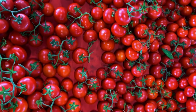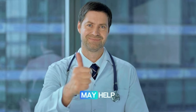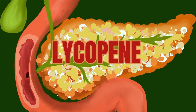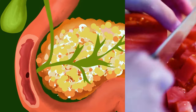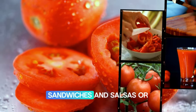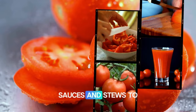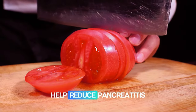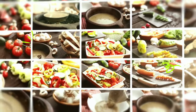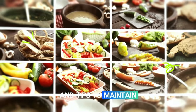Number ten: tomatoes. Tomatoes are rich in antioxidants, and since pancreatitis is an inflammatory condition, research suggests that antioxidants may help reduce inflammation. Tomatoes are rich in lycopene, an antioxidant that helps protect the pancreas from further damage. Add fresh tomatoes to salads, sandwiches, and salsas, or use cooked tomatoes in soups, sauces, and stews.